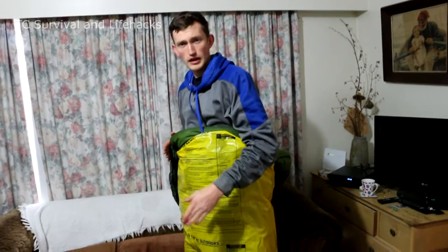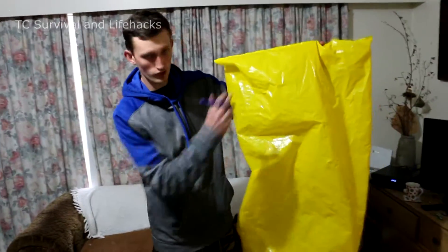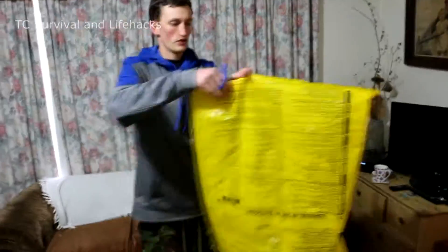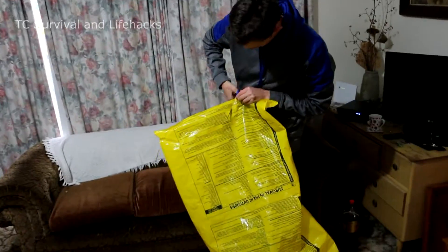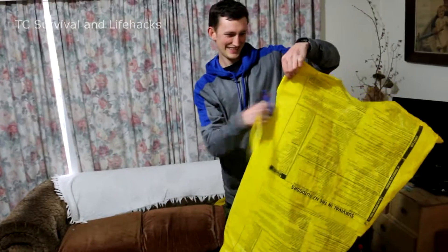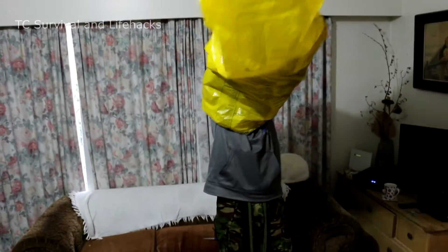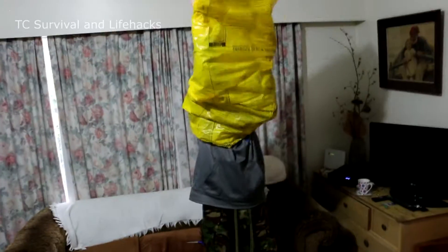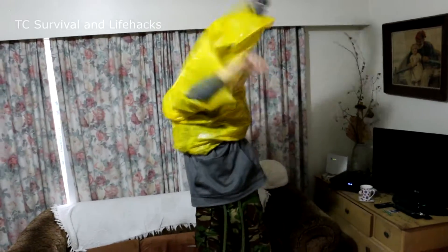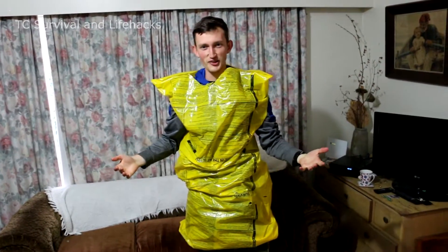If you didn't have a sleeping bag for whatever reason, you could just stay inside your dry bag like this anyway. I'll show you really quickly how to turn this into a raincoat. It's a dry bag raincoat.